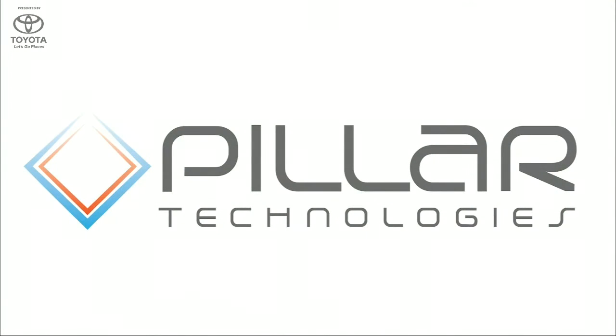Pillar Technologies presenting its co-founders Alex Schwarzkopf and Matt Joyle. Everyone, thanks for coming.